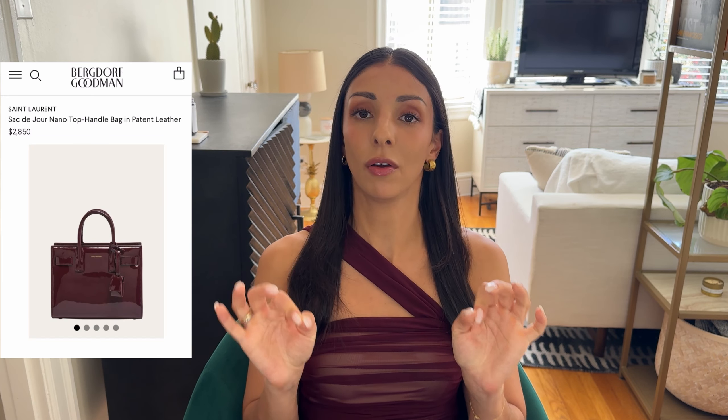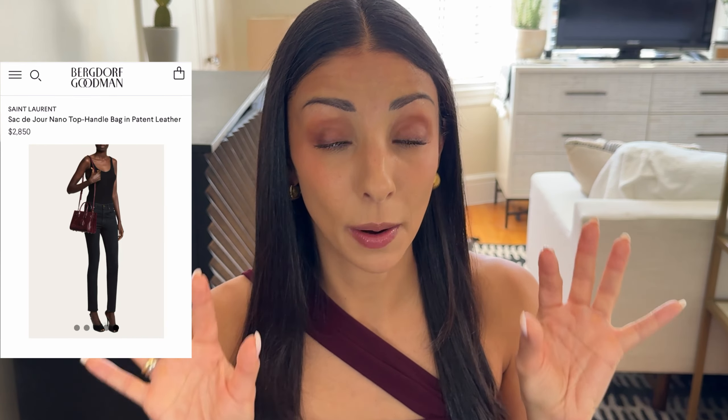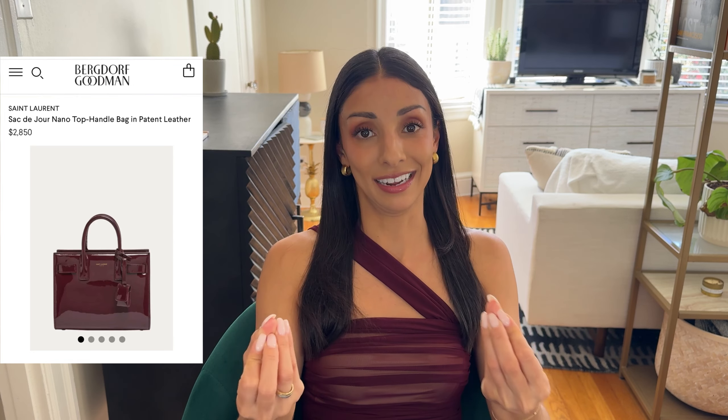Now I know most of you have seen the Sac de Jour from Saint Laurent. We've all seen it in all the sizes, and the nano size is very popular. But have you ever seen it in patent leather? I don't think I've ever seen a patent leather version before — they've been doing a lot more patent recently and Saint Laurent does patent leather absolutely beautifully. This color with the patent leather is stunning. A lot of times I worry about patent leather bags because of color transfer risk, but because this is such a dark color, it is extremely unlikely you'll encounter that problem. I kind of really want it myself.